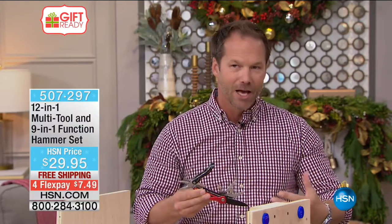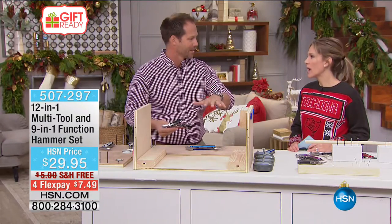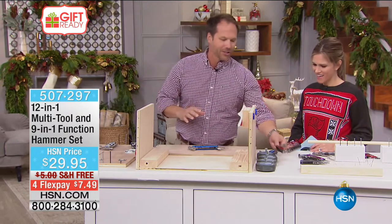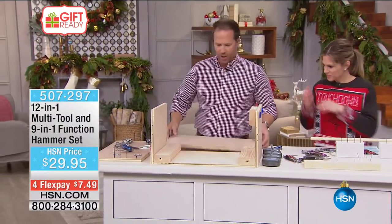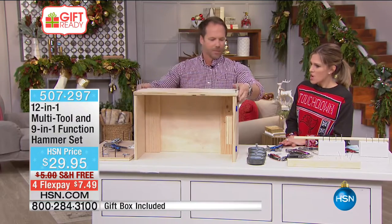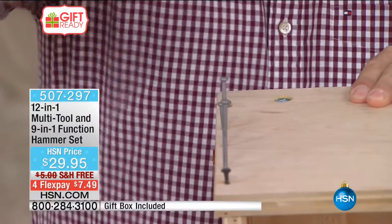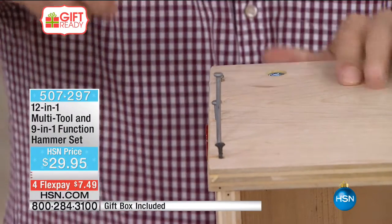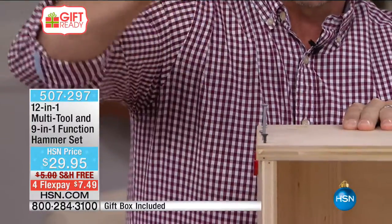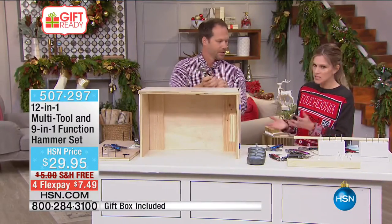At Christmas, giving these tools means you're giving a gift you can build with — a memory with your kids or grandkids. Craig, a contractor, starts building a small wooden box live on air using the multi-tool's hammer to drive four-inch nails, demonstrating real weight and heft. This is not a toy — it's a truly functional multi-tool.